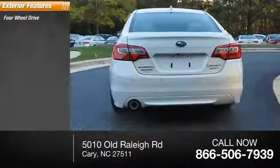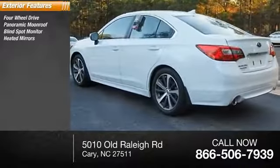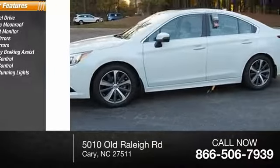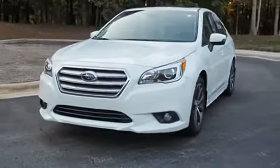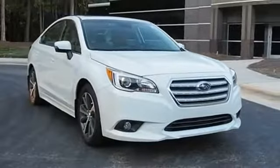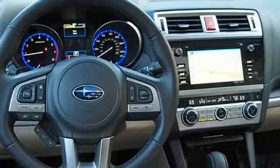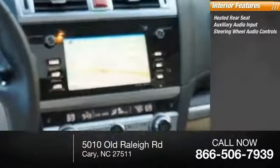Here are some of this vehicle's great options: four-wheel drive, panoramic moonroof, blind spot monitor, heated mirrors, power mirrors, emergency braking assist, traction control, stability control, daytime running lights, hill start assist. Inside you'll find heated rear seats, auxiliary audio input, steering wheel audio controls.